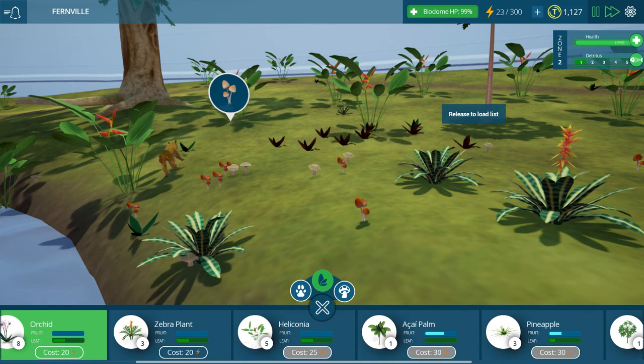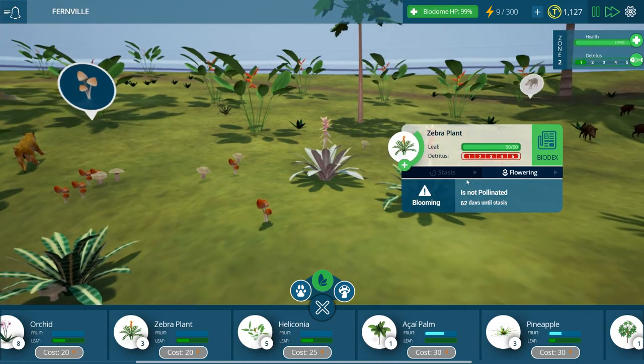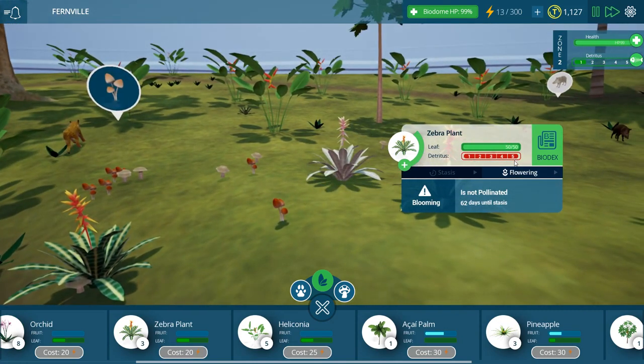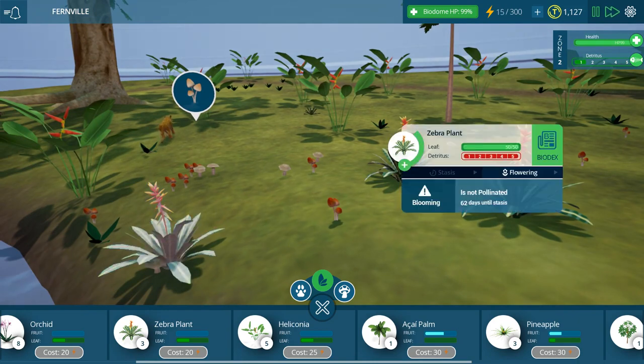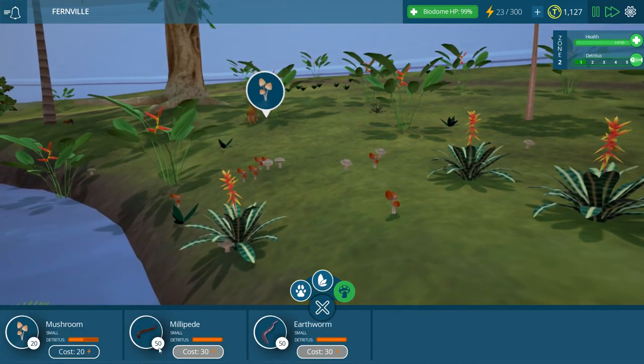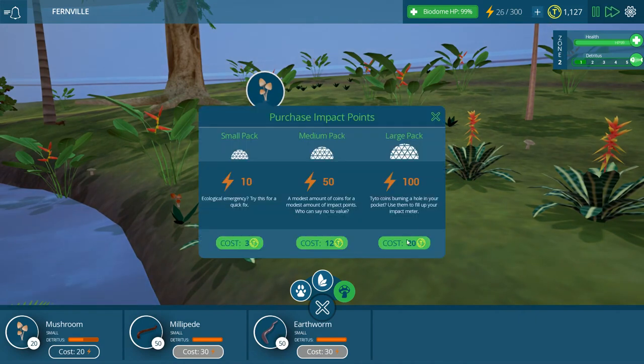Zebra plant, and then maybe some more orchids over here. Oh look at them — they're so pretty. Wait, whoa! Why is the detritus level like off the charts? Zebra plant, what's going on? What is this — not pollinated? It's blooming. I don't understand. How have I messed up so badly?